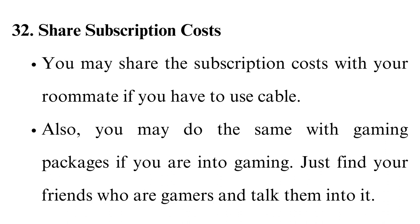Share subscription costs. You may share the subscription costs with your roommate if you have to use cable. Also, you may do the same with gaming packages if you are into gaming — just find your friends who are gamers and talk them into it.